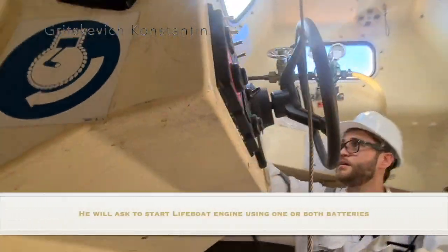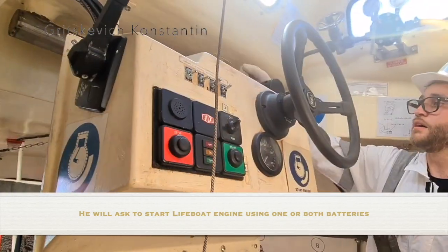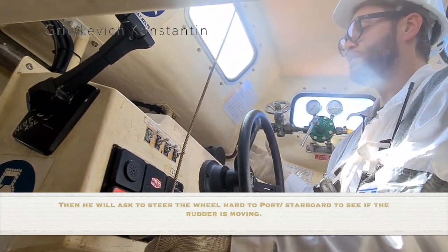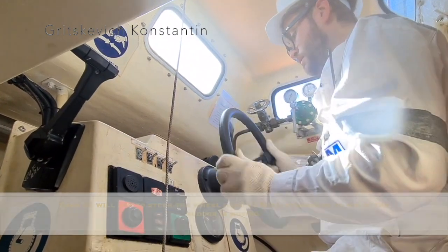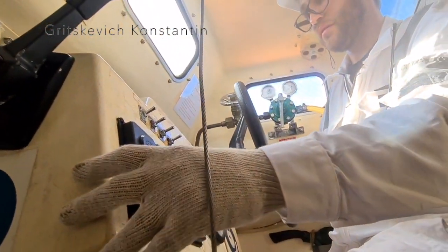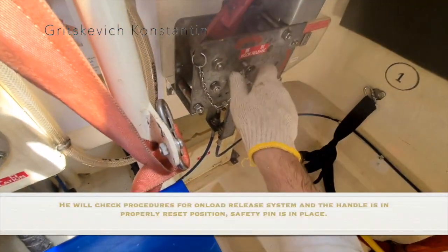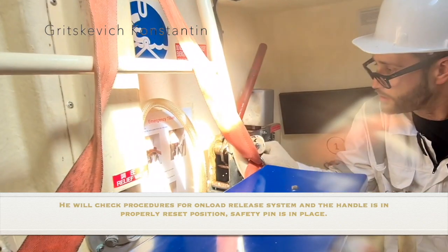He will ask to start the lifeboat engine using one or both batteries. Then he will ask to steer the wheel hard to port or starboard to see if the rudder is moving. He will check procedures for the on-load release system, and that the handle is in the proper reset position and the safety pin is in place.